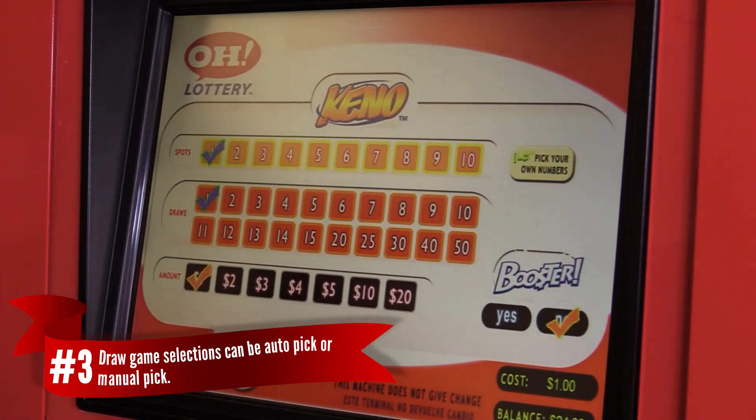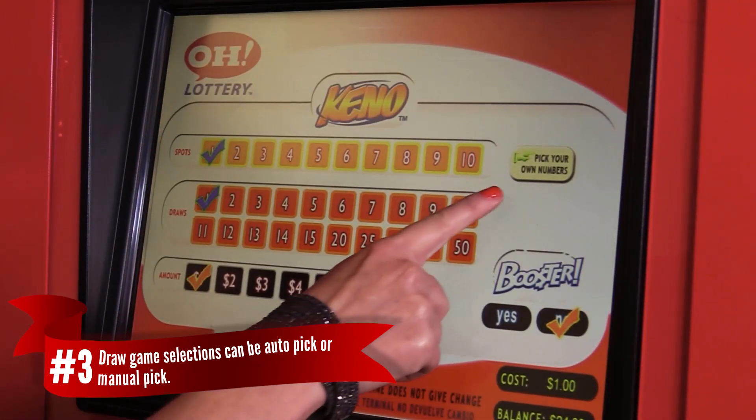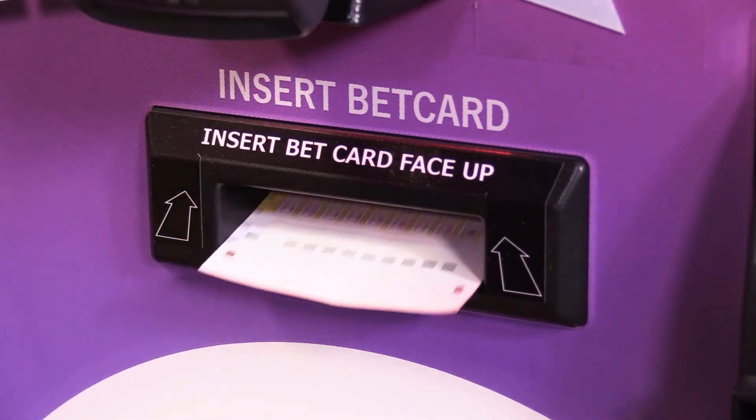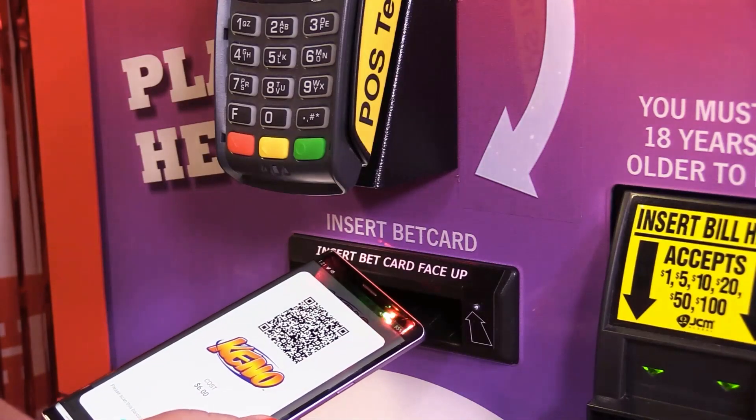Number three, draw game selections can be auto-pick or manual pick. You can choose your own numbers by inserting a paper bet card or scanning your e-play slip.